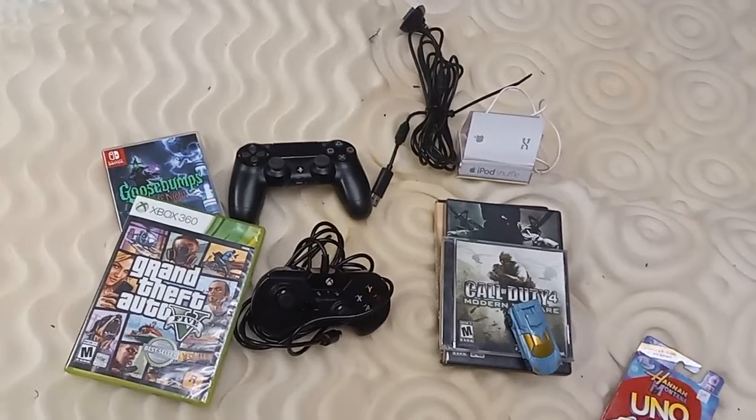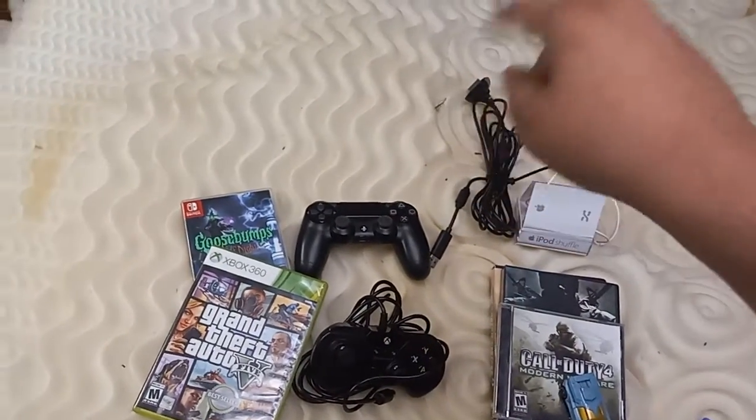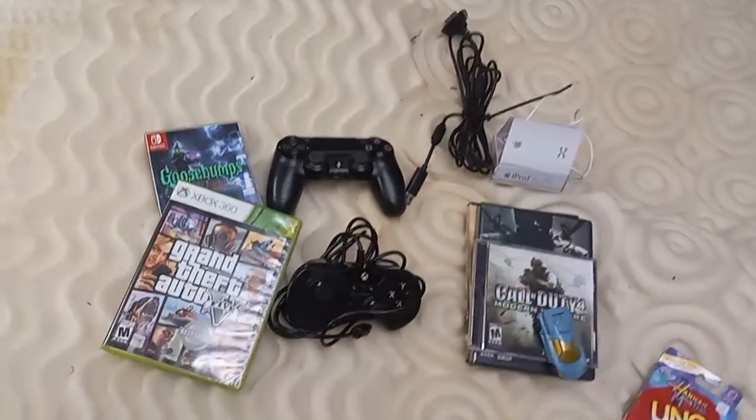There's so much stuff going on, and sorry about the bed having the foam, because I'm having the sheets washed.